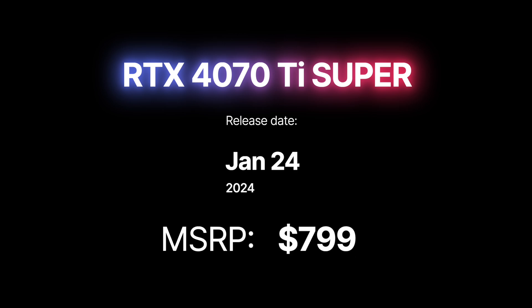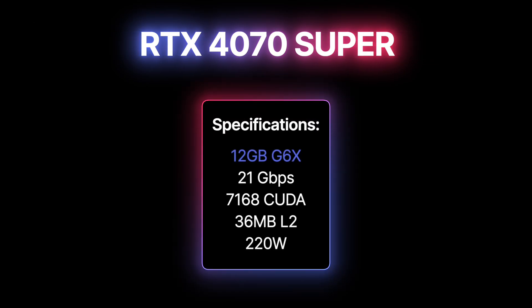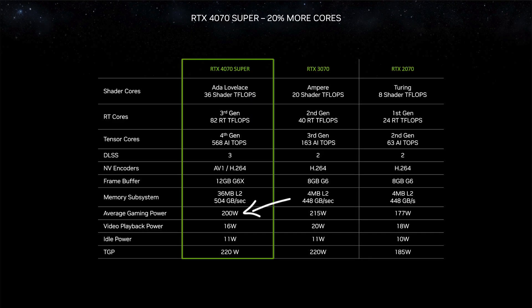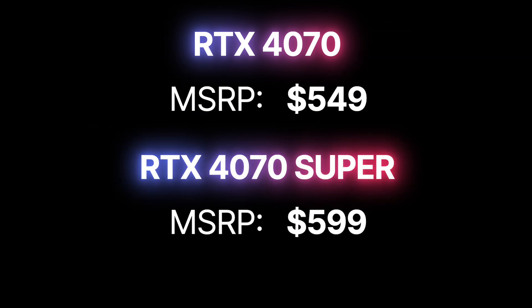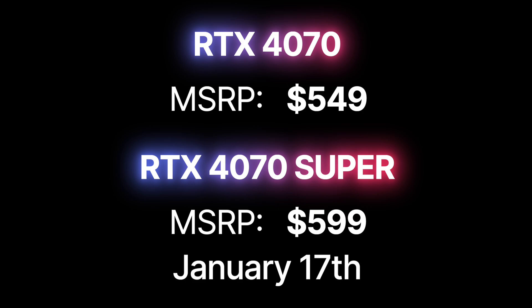The RTX 4070 Super is offering enhanced value to the mainstream GPU market. It features 12GB of 21GB/s GDDR6X memory, 7,680 CUDA cores, and 220W TGP. NVIDIA claims it'll consume an average of 200W when gaming, 16W to play videos, and 11W when idle. The RTX 4070 is officially receiving a price cut down to $549, and the 4070 Super will take its place at $599 MSRP on January 17th.